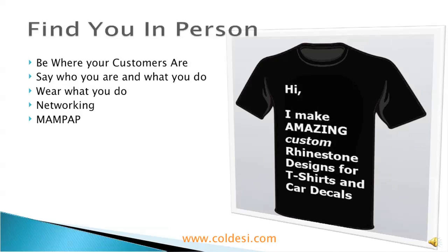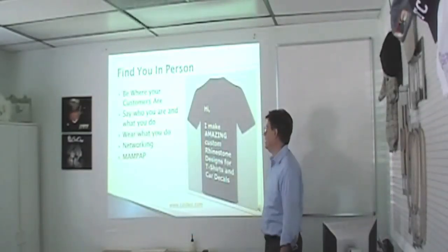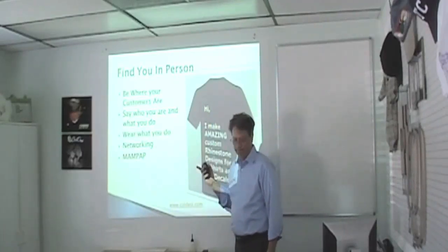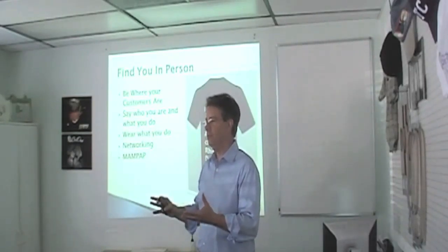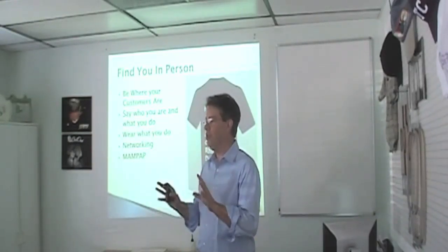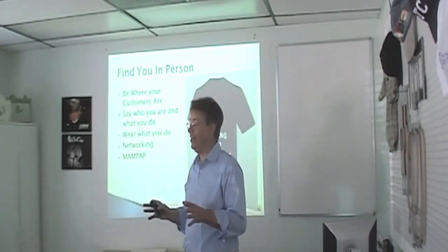Say who you are and what you do. I did this specifically for Kim: 'Hi, my name is whatever. I make amazing customized designs for t-shirts and cardigans.' That should be a natural first thing out of your mouth. Wear what you do, of course. Does anybody have too much business here? Everybody's usually looking for a little bit more business. So these are things to help you get there.